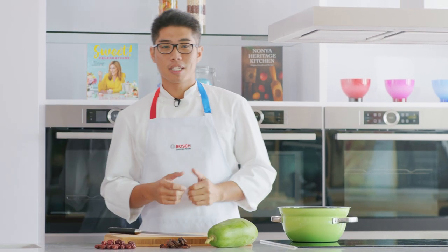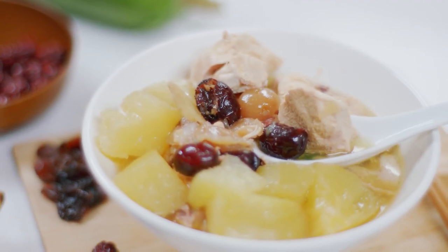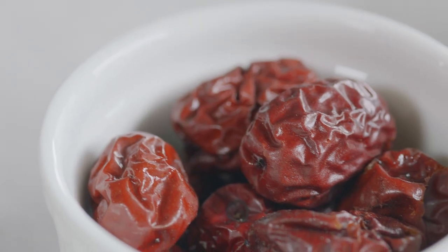Rather recently, my wife and I welcomed a son to our family. During her confinement, we actually prepared a very simple but very tasty dish. It consists of some chicken, young green papaya, red dates and longan.